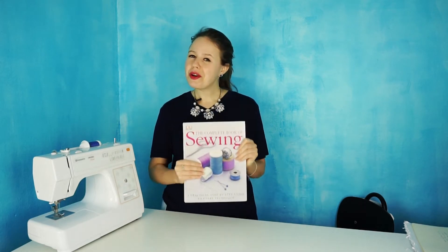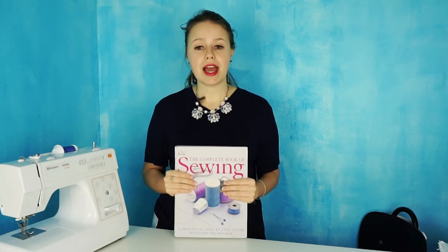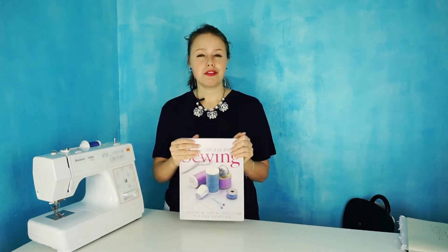This video will be broken into two parts: one is the review of the book, and the other one is the giveaway. So let's jump into the review part.